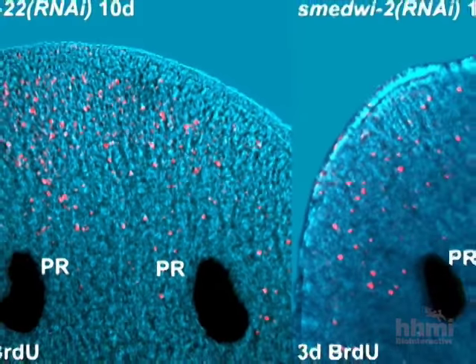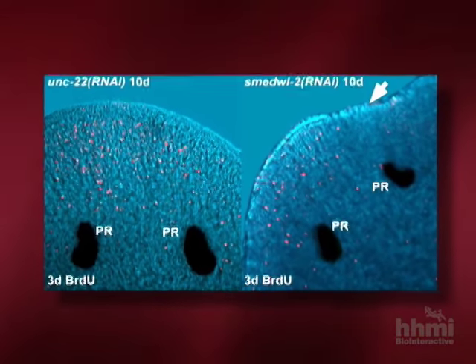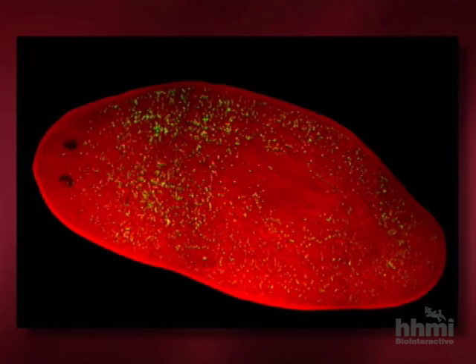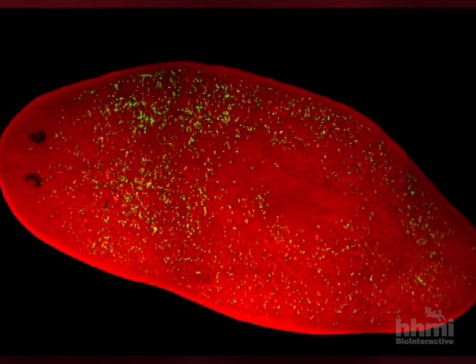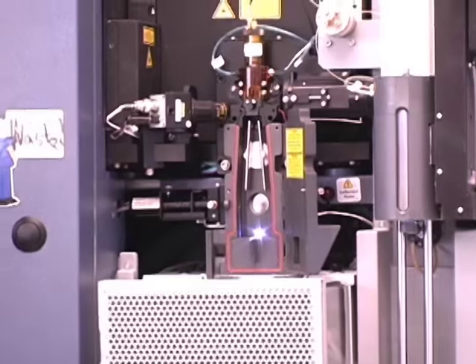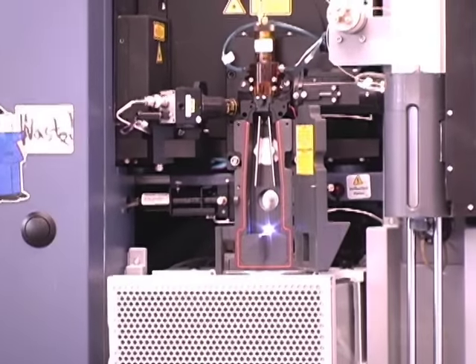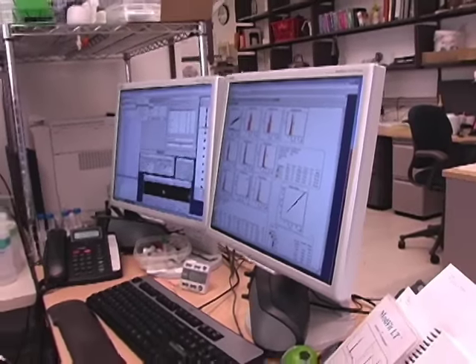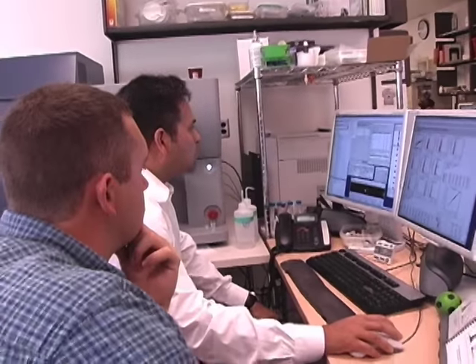Experiments using RNA interference, or RNAi, were designed to identify the genes involved in the planarian's neoblasts — the stem cell-like cells that migrate to areas of damage and allow the worm to regrow the missing parts of its body. The RNAi experiments identified 240 genes involved in a planarian's regeneration, including one coding for a protein called Smedwi, similar to proteins found in fruit fly stem cells and during the process of human sperm maturation.